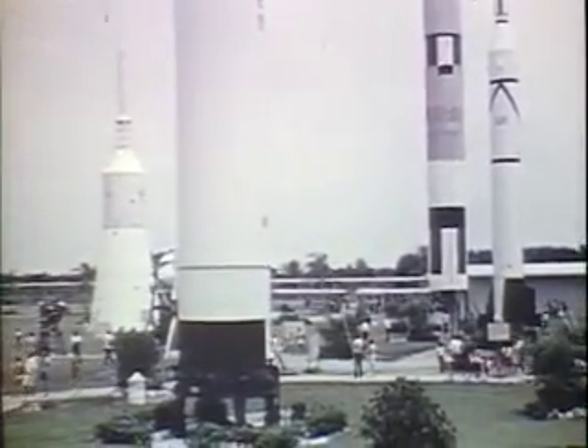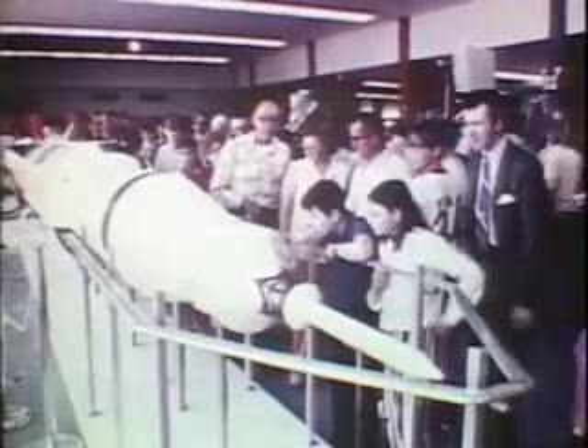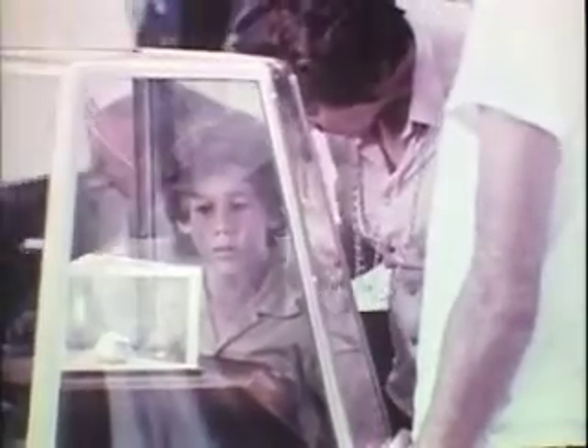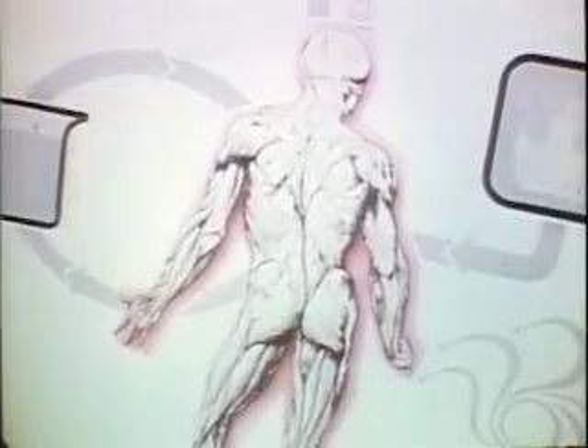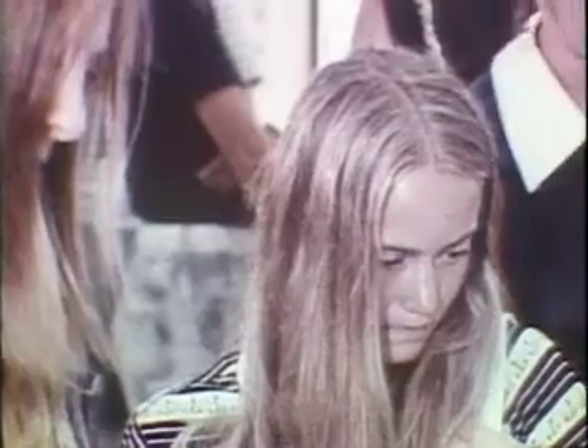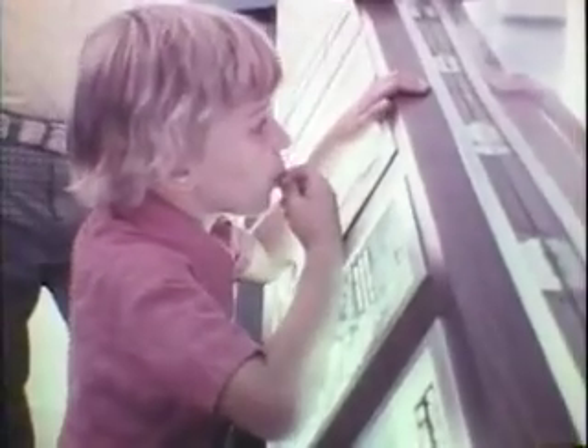At the beginning and end of the bus tour, a leisurely look at space accomplishments is available at the visitors' information center. Free exhibits, movies, and demonstrations are featured at the information center. Here are replicas of the satellites that have greatly improved the world's communications and weather forecasting systems.